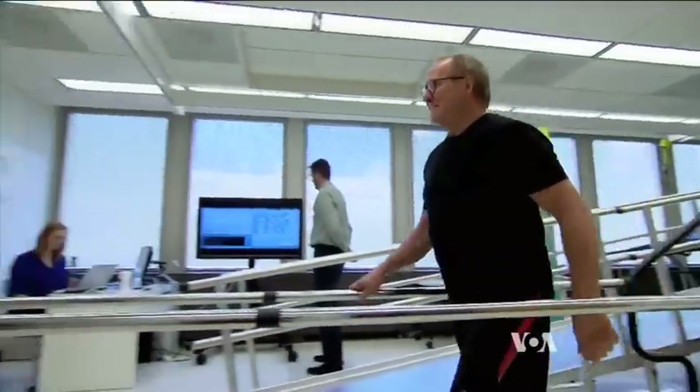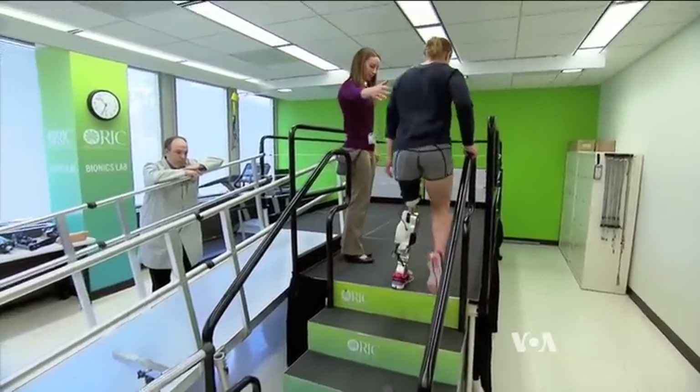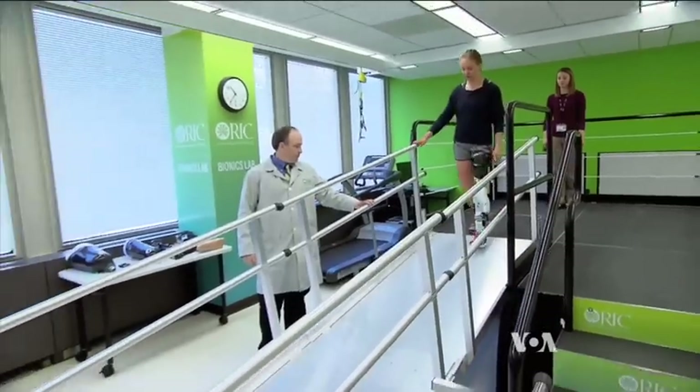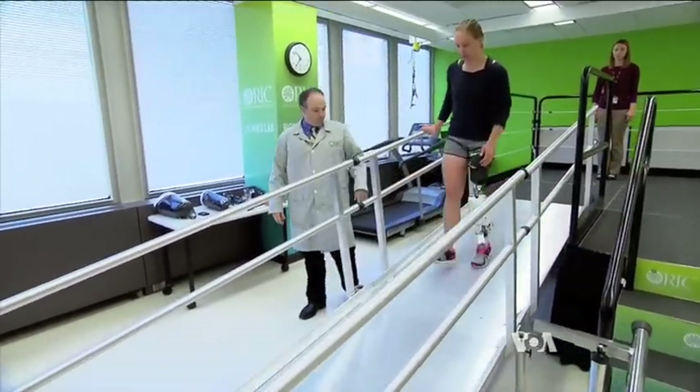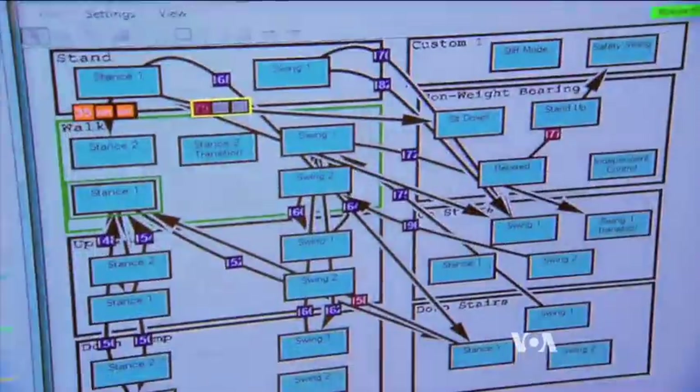I'm ready to rock. The motorized limb harnesses the electrical signals generated by the upper leg muscles. The signals are known as EMG. We pick them up with tiny antennas called electrodes. When the electrodes touch the skin, you can detect the EMG signals. We pick those signals up and decode them.